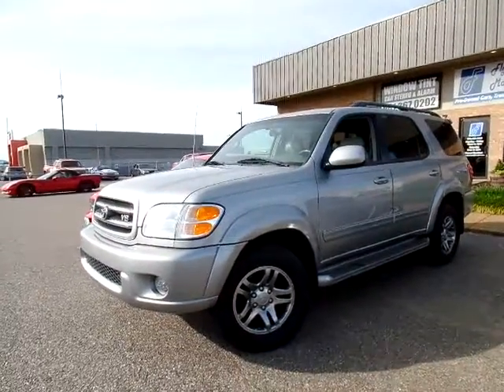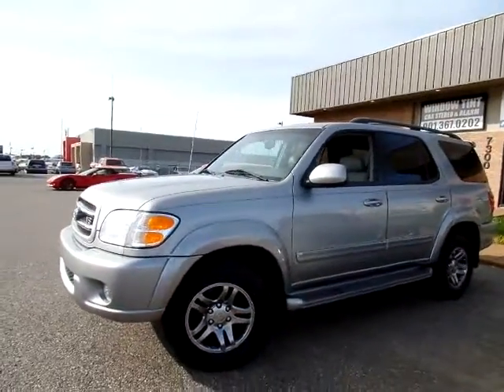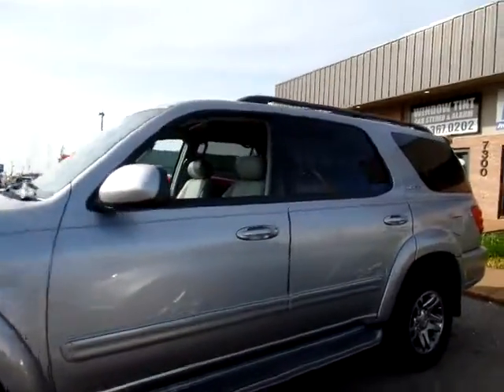Hi everyone, thanks for joining us. This is Jillian with Flywheel Motors in Olive Branch, Mississippi, and this is our 2004 Toyota Sequoia.